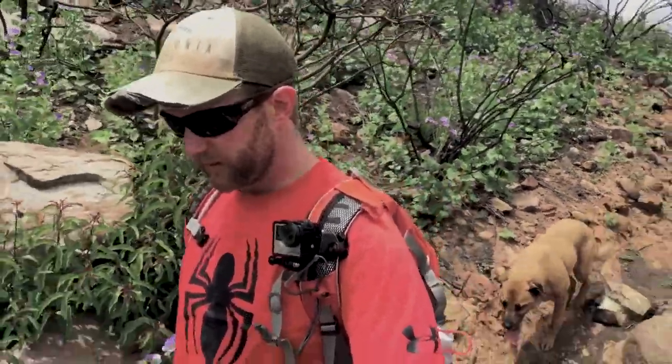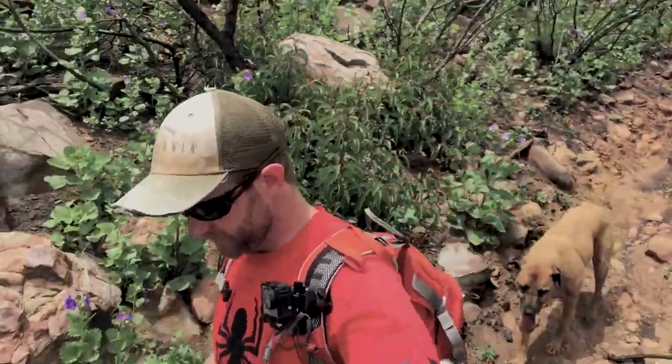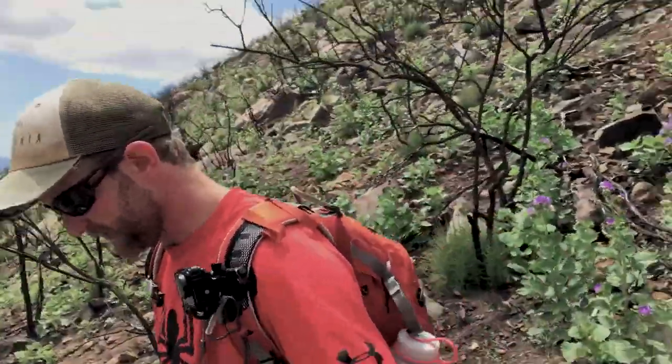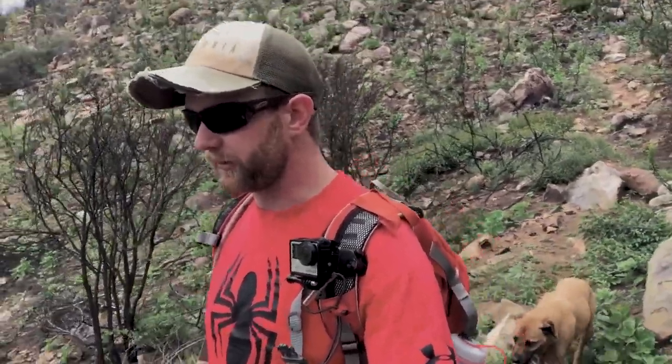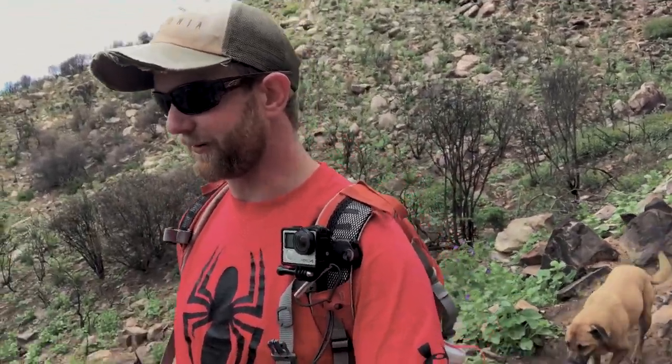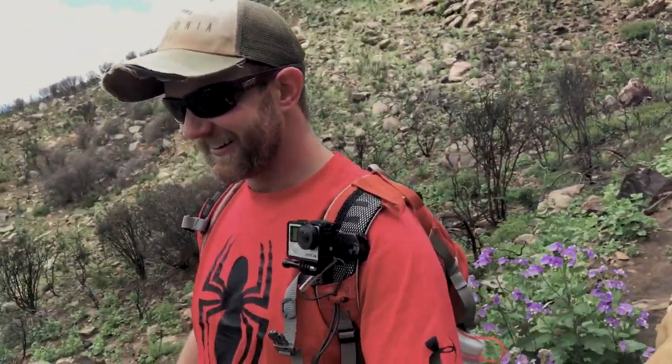We're hiking in the Los Padres National Forest today. Dogs are allowed, so it's really great if you want to get out with your dog and your friends. If you want to go mountain biking that's an option too, but keep in mind you're sharing the trails and need to be on the lookout for mountain bikers, horseback riders, and dogs.